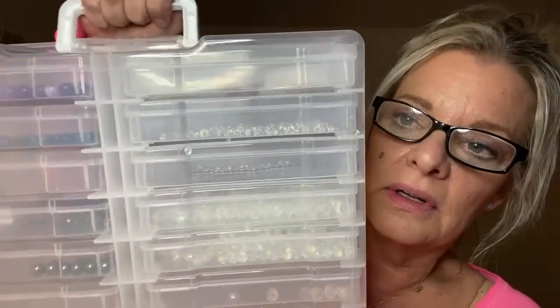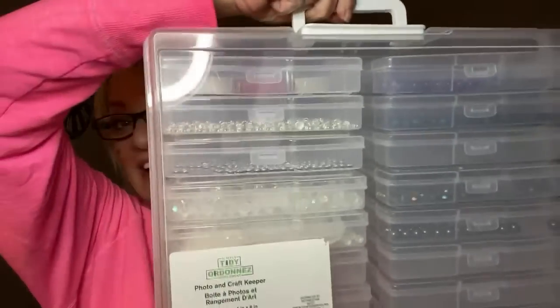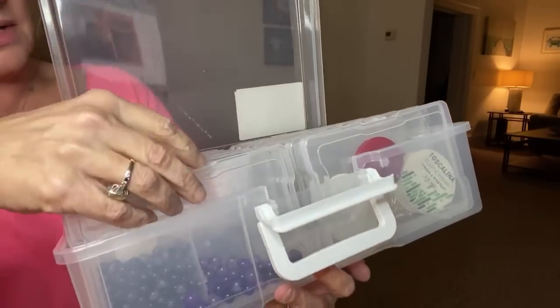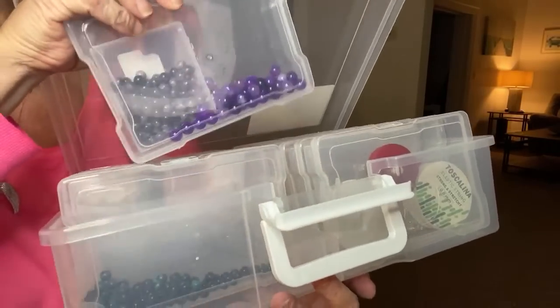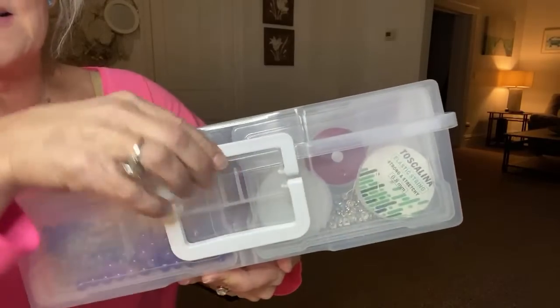Talk about a sale — holy crap! All their storage containers. Anybody that does any crafting, check this thing out. Look at all those drawers! Oh my god. This is normally $42 and it was on sale for $14. It's got all my beads in it. All you do is open this and the lid comes open, and you can pull out whatever you want — each one's separate. $14, regular $41.99 at Michaels.